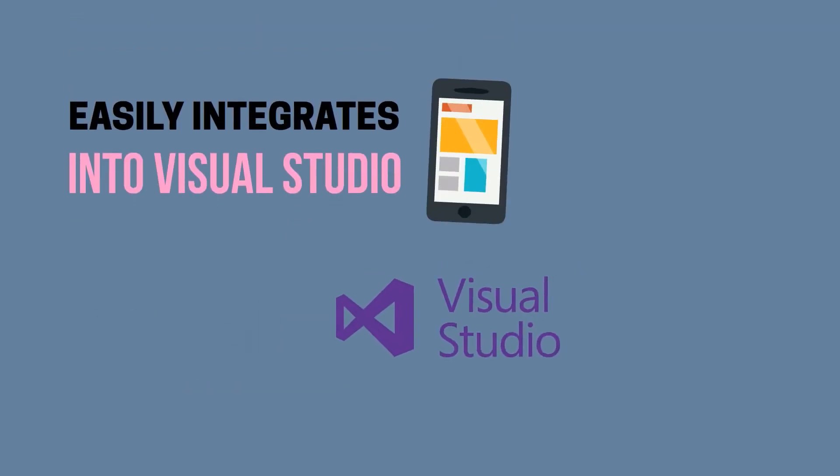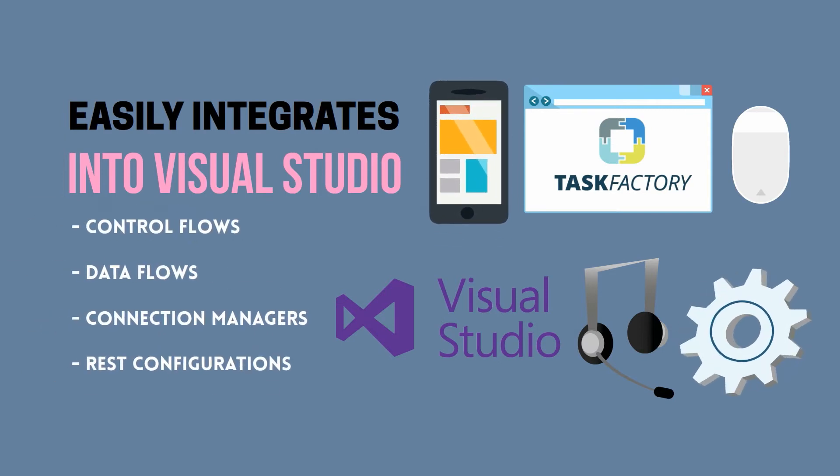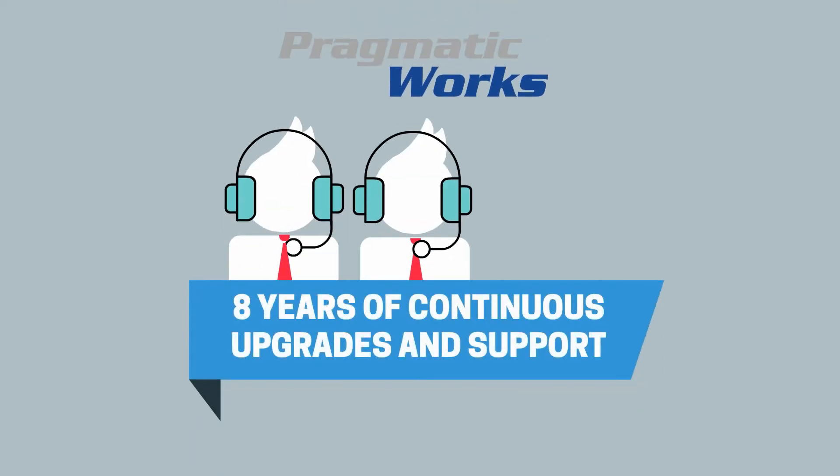Task Factory easily integrates into Visual Studio, making it intuitive to drag and drop your new control flows, data flows, connection managers, and REST configurations into your SSIS packages.